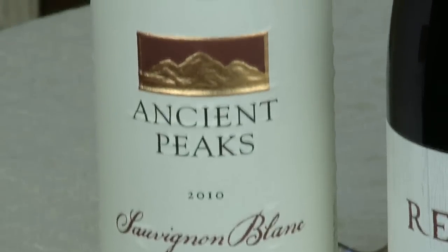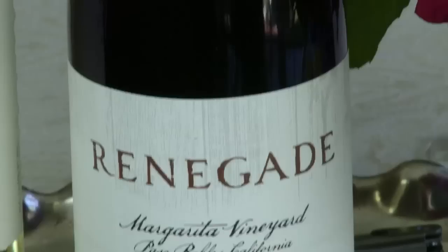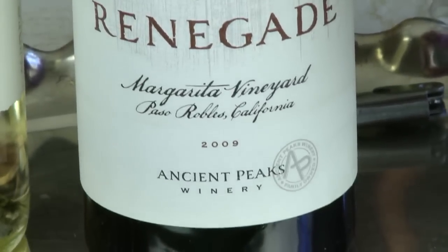Howdy, come join us today as we're tasting wines from an old historic ranch from California. Welcome to Wine Dine TV — I am Judith and I'm Karina. This ranch has been visited by gunslingers, missionaries, and even outlaws since the 18th century. It's located in the most southern region of the Paso appellation and is now a family-owned winery — actually, three families own it. We will be tasting the 2010 Sauvignon Blanc and a 2009 Renegade, but we start with the Sauvignon Blanc, so let me open it.